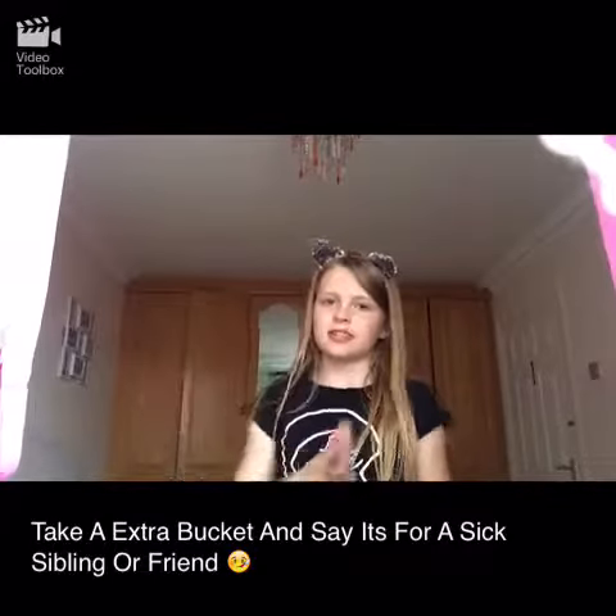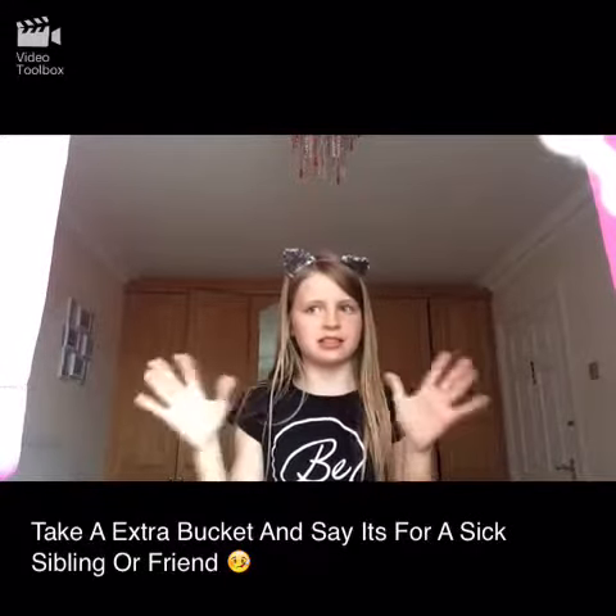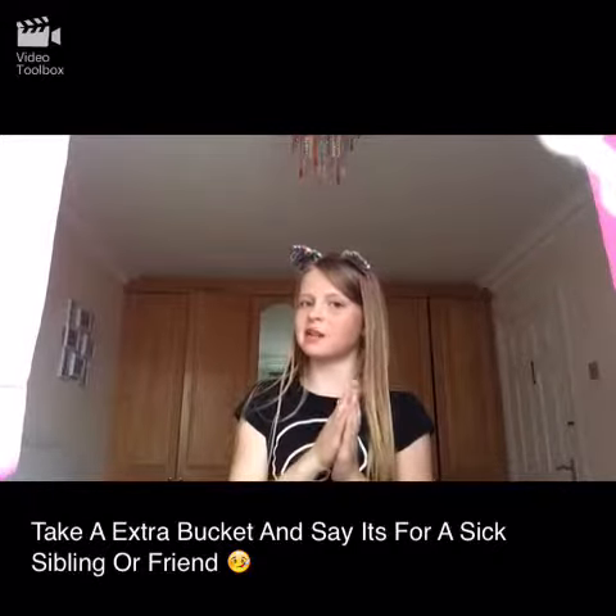The second way you can get more candy or sweets on Halloween — I keep saying candy, I say sweets for some reason — is to take one bucket for yourself and one bucket for a pretend, or a real, sick friend or sibling. You say that to your neighbors and hopefully most of them give you candy for you and your sibling or friend who's apparently sick, but it's gonna be you.